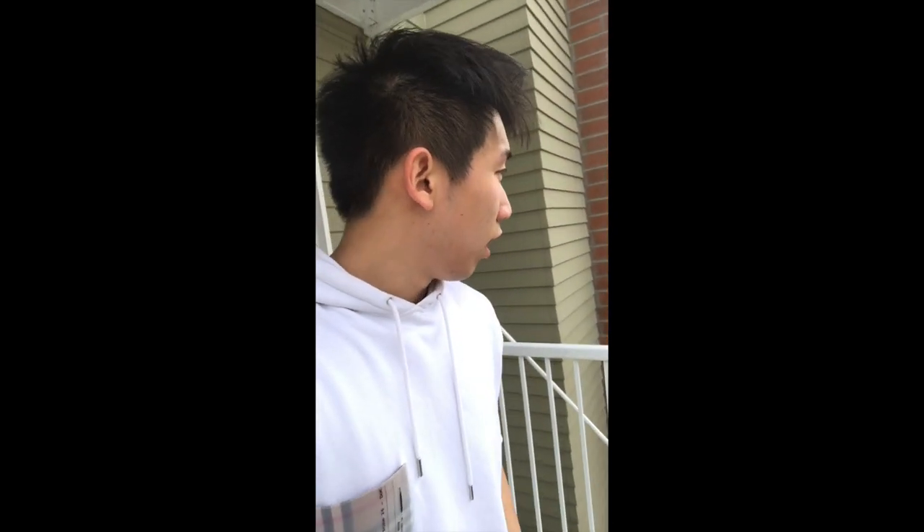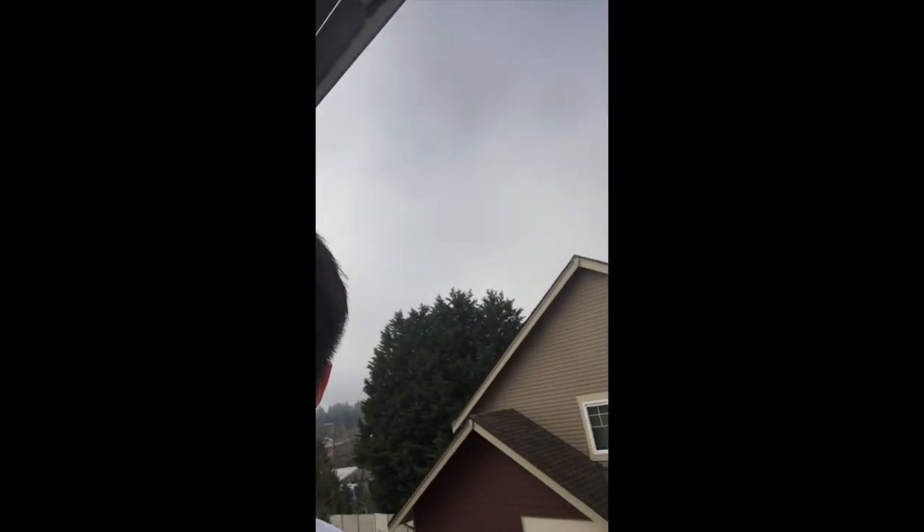Hey guys, I'm going to be taking you guys to the Space Needle today. The weather looks a bit cloudy. Hope it will be sunnier when we get there.